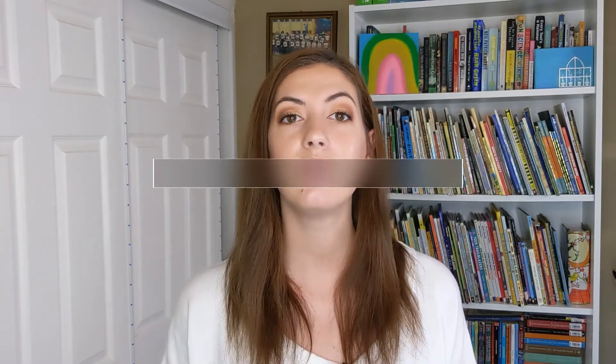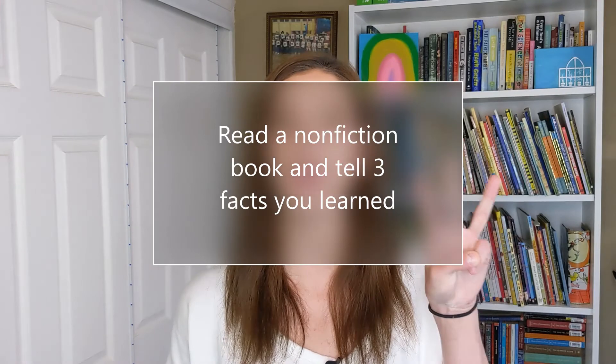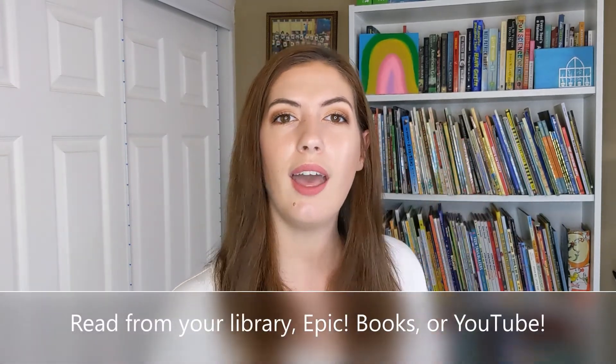The rest of the book is in the description for you to listen to and enjoy. Today in reading, you are going to read a nonfiction book and tell me three facts that you learned. You can choose to read a book from your home library, Epic Books, or a book on YouTube. There's a link in the description with a list of books that would be great. I'm really excited to see what you guys do.